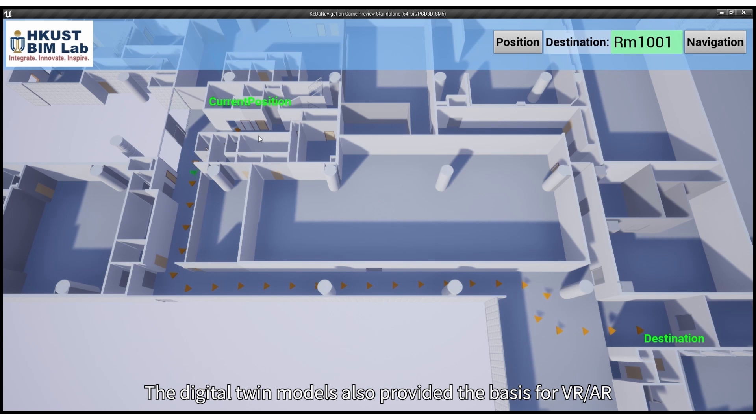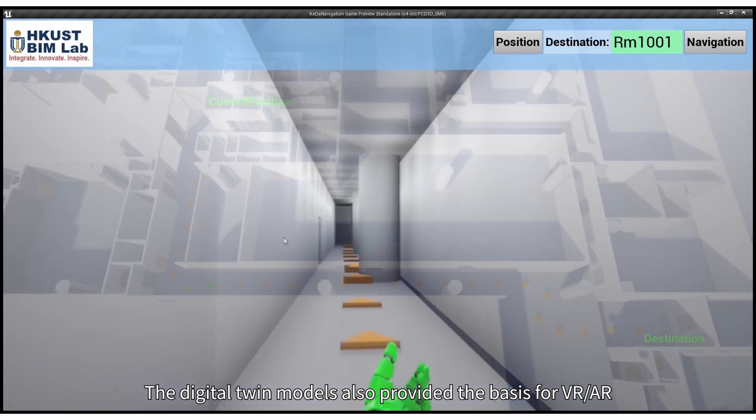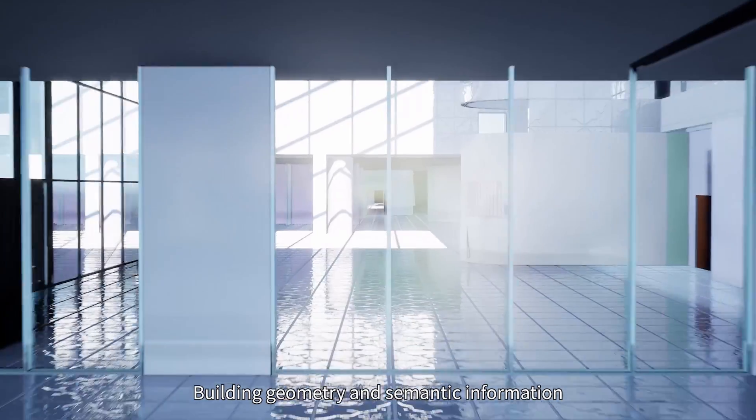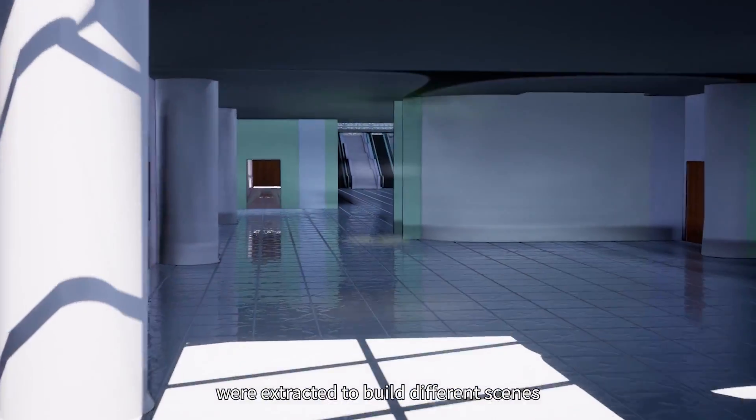The digital twin models also provide a basis for VR, AR, robotics, and localization research on campus. Building geometry and semantic information were extracted to build different scenes.